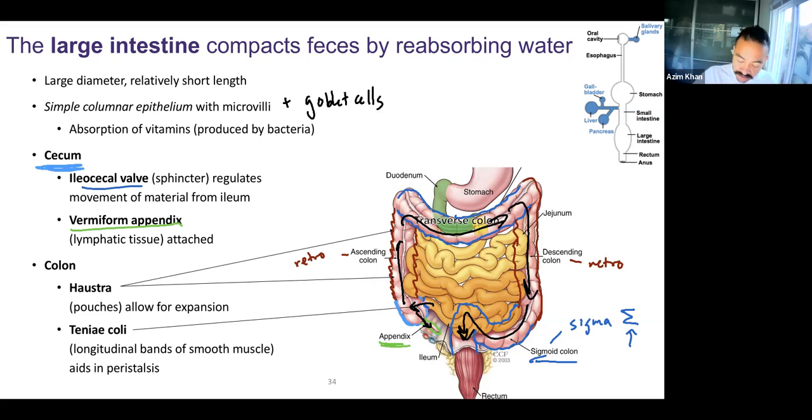What they also all have are large pouches — you can see the bulging texture. Those are called haustra. These pouches allow for expansion as feces is building up. There's also a band of muscle running longitudinally all along the large intestines. This band of smooth muscle is called teniae coli — a longitudinal band of smooth muscle. This is to help push the feces forward; it aids in peristalsis. You can have peristalsis of the bolus of food in your esophagus, and you can have peristalsis in your large intestine to push feces forward.